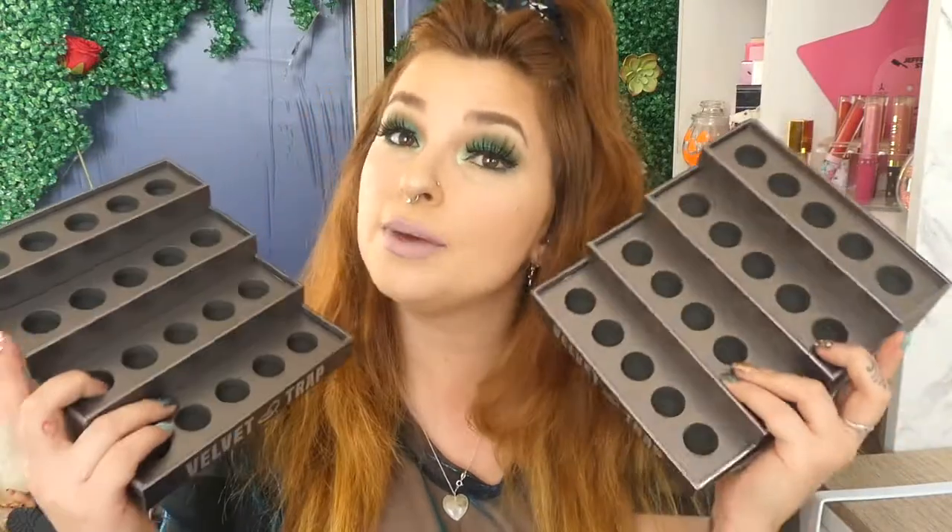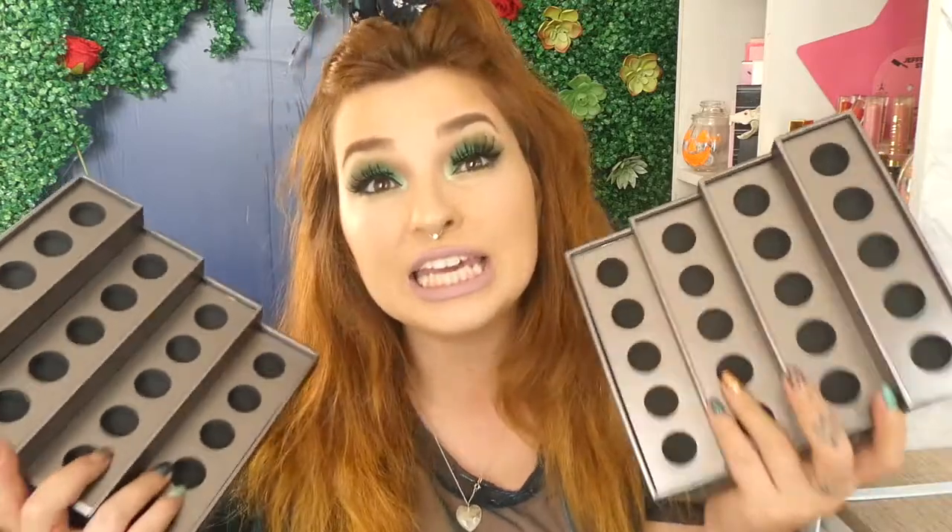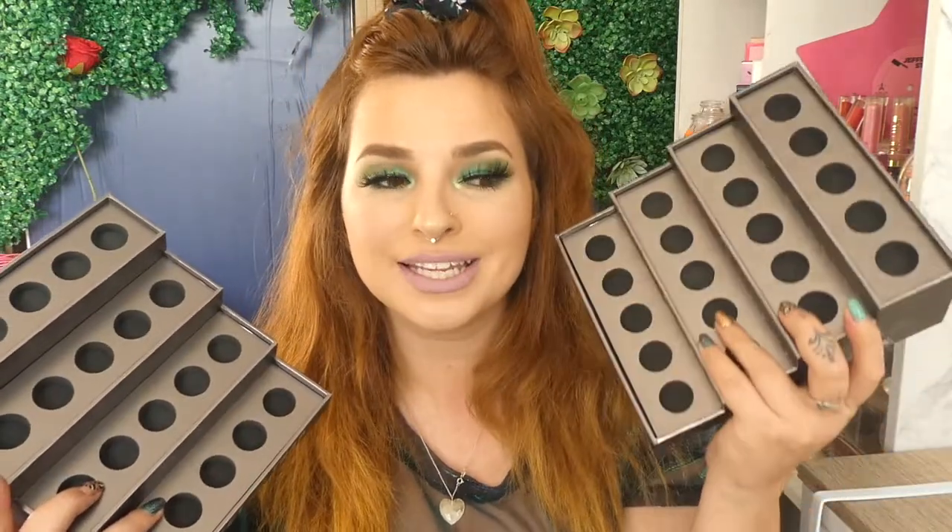I'm hoping to god these hold the lip ammos. The Velvet Trap Lipsticks are a little bit bigger than the lip ammos, so I'm hoping that the lip ammos will at least sit in there, but they probably won't have that effect where if you knock it to the side, it's not going to fall out. New Zealand has lots of earthquakes, especially Christchurch where I live, so it's really nice to have something where they're not going to fall out.